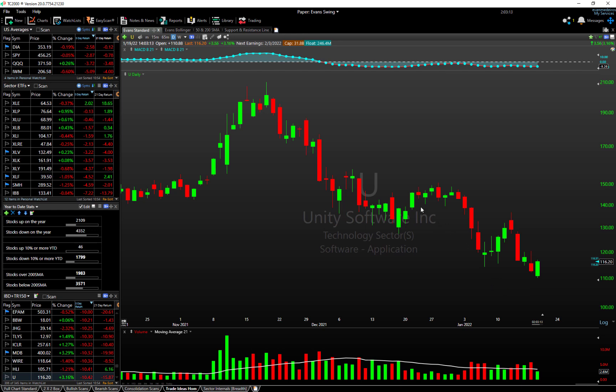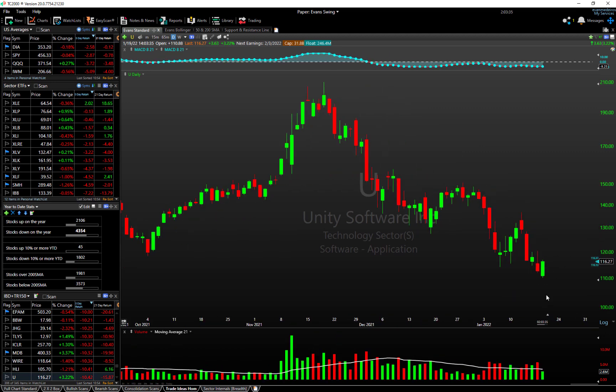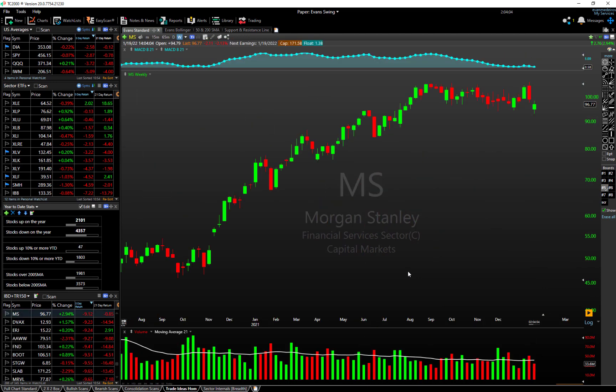We also have Unity hitting our gap down recovery scan, which looks for stocks that are oversold short-term, have gapped lower based on yesterday's close, but are now seeing buying pressure set in intraday. It's a counter-trend trade — Unity is in a strong downtrend — but if it can stay over the 114 area into the close, you've got a very defined-risk trade for a move back up into the 120s. It's a tactical, more advanced trade, but there you have it: gap down recovery scan and a bullish engulfing scan, both available on our website.